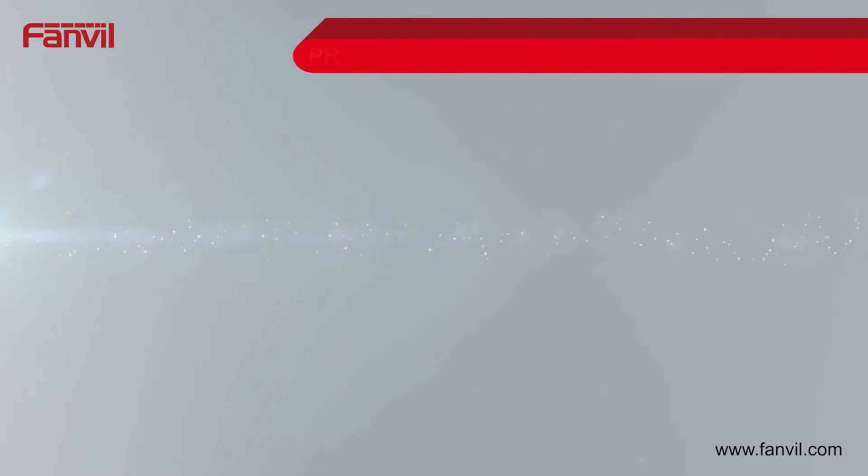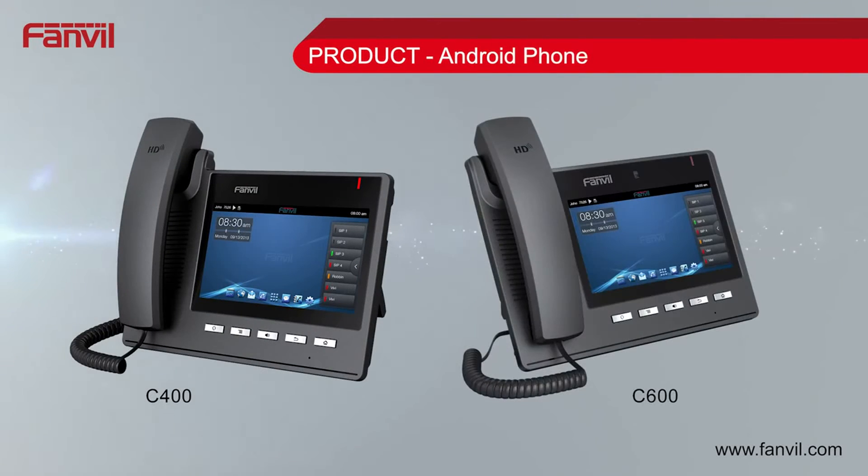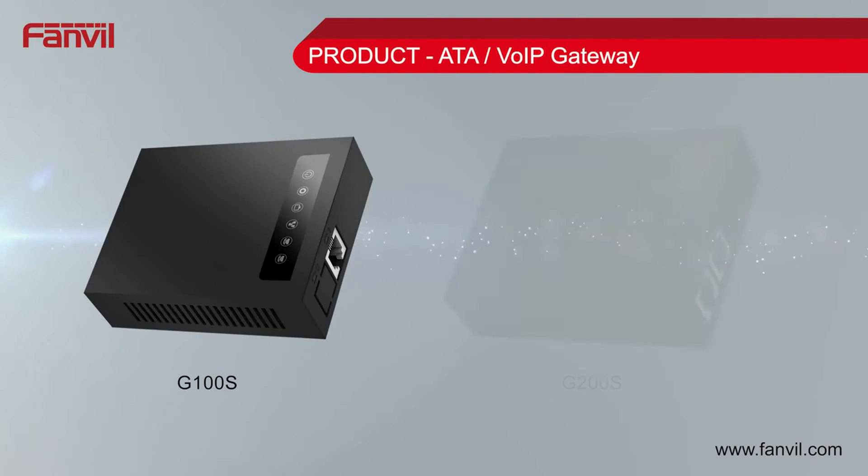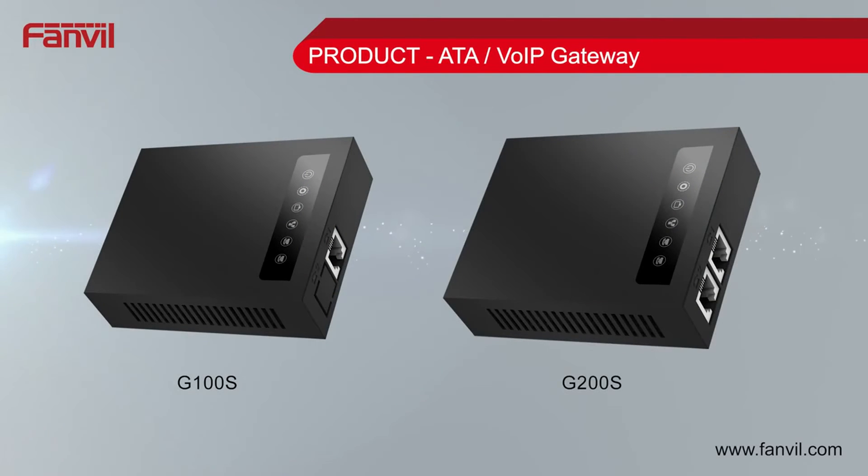The FanVille C400 and C600 Android phones feature dual port gigabit ethernet and a 7-inch TFT touchscreen. The G100S and G200S Voice over IP gateways use Linux OS as well as support SIP 2.0 and iAX2.